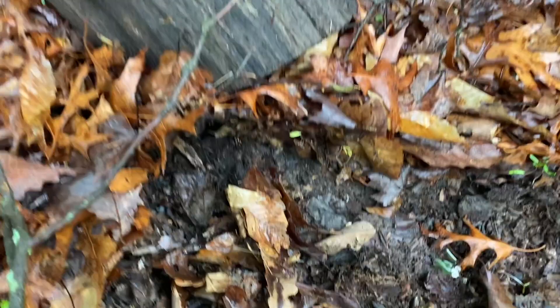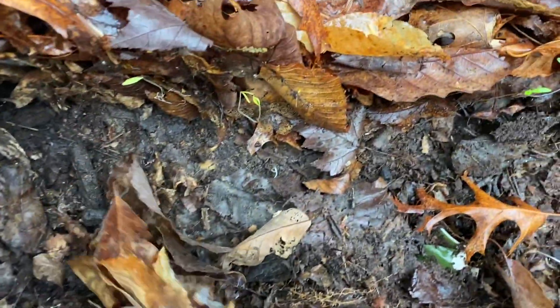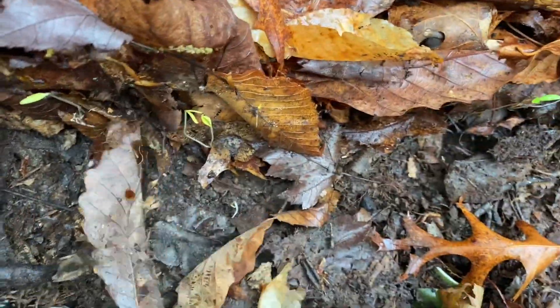Just flipped this log and got my first herp of the day. There's a slimy salamander in there somewhere. Right there.